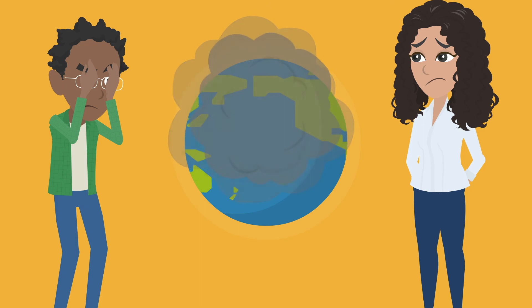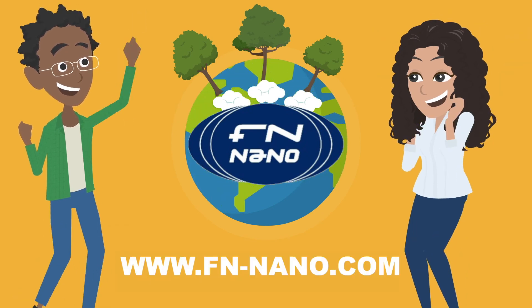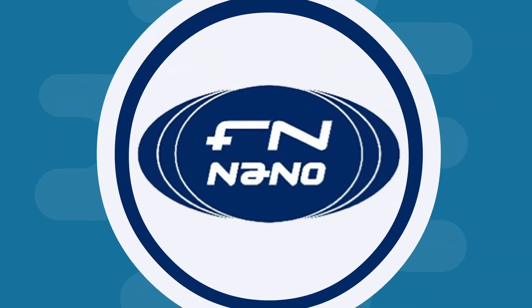FN Nano is proud to provide smart technology keeping our families healthy and safe for generations to come. For more information, visit www.fnnano-coated.com.